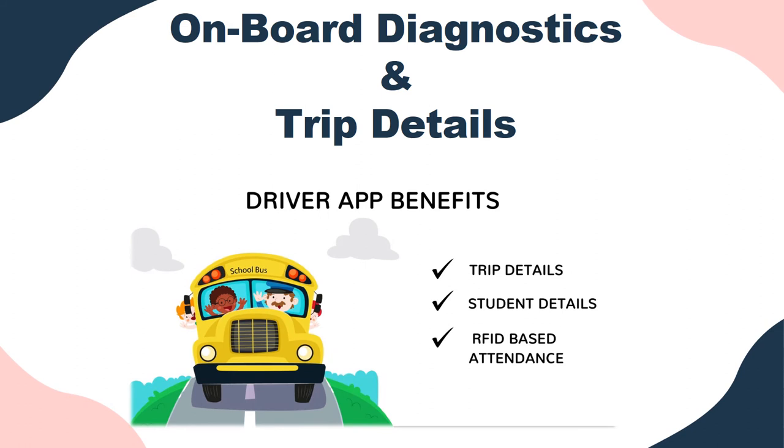3. Onboard Diagnostics and Trip Details — The Onboard Diagnostics device in your vehicle helps to monitor the driver's driving behavior and save fuel. It shows how much fuel mileage your vehicle got, the distance driven, and the average speed at which the driver drove for each trip. Trip details also include a performance review of the driving by showing driving alerts for each trip.